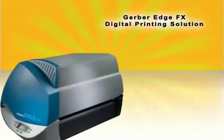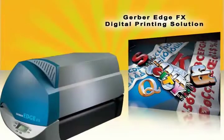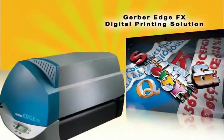The Gerber Edge FX Digital Printing System is an easy-to-use solution to quickly produce highly customized, highly profitable, short-run graphics.